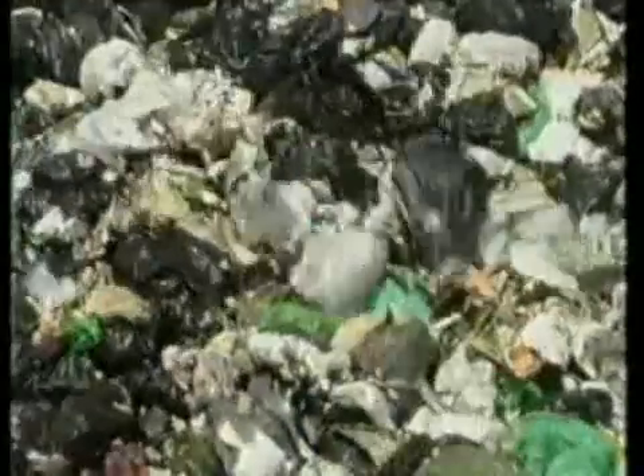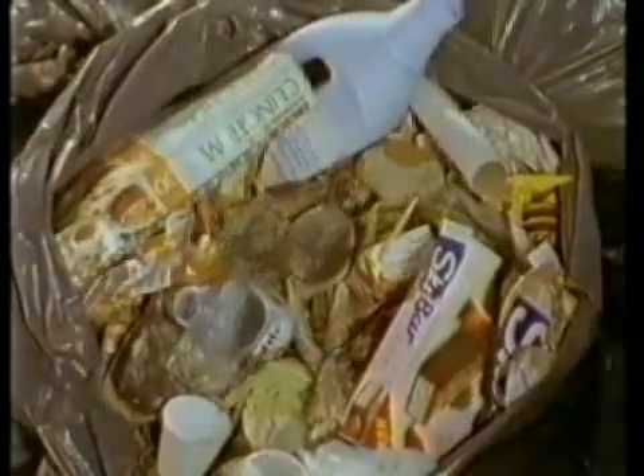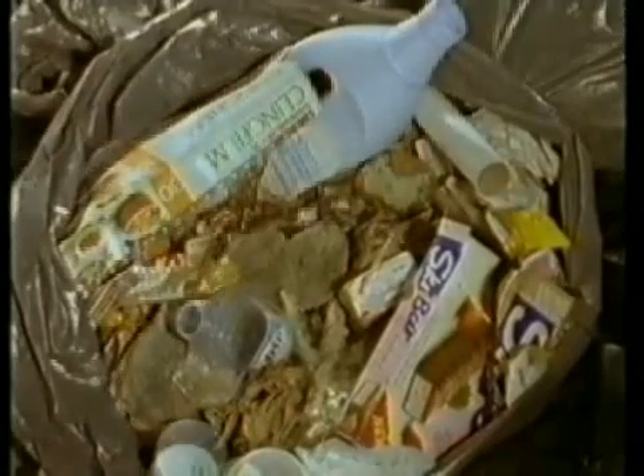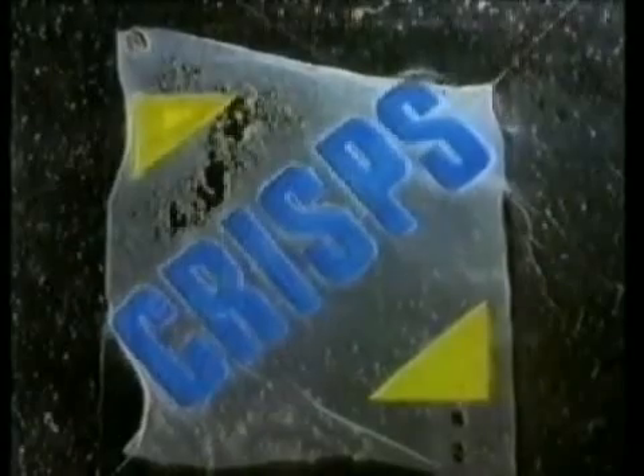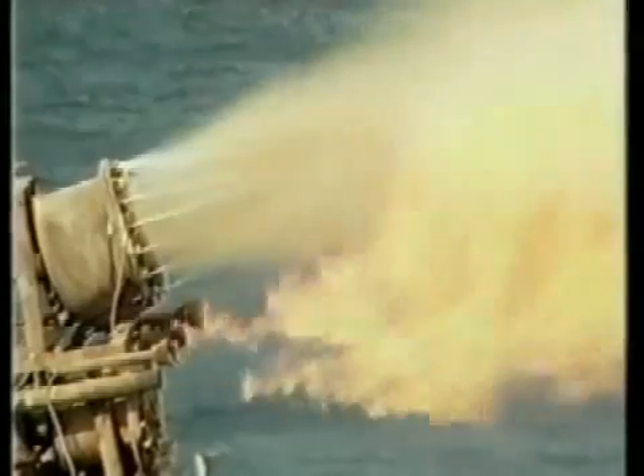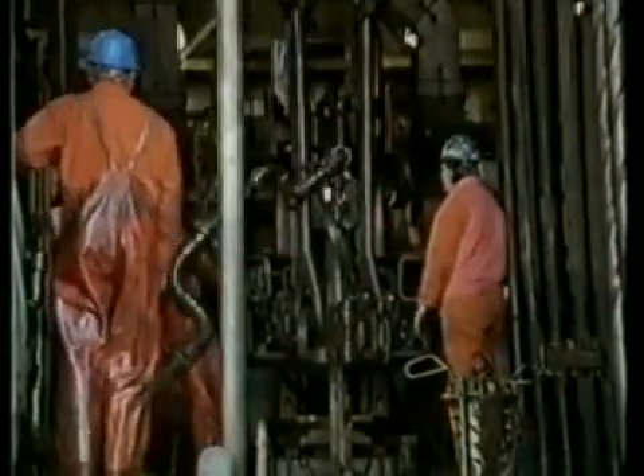Meanwhile, back at the rubbish dump, there's another reason people don't like plastics: other rubbish rots, but plastic isn't biodegradable, and some plastics seem to last forever. On the other hand, plastics are chemically unreactive. People are now developing biodegradable plastics. But it still seems a waste — after all, we make plastics from oil, and that won't last forever. It seems ironic that we start with a mixture of long-chain molecules in oil, break them down, rebuild them into plastics, and then throw them away.